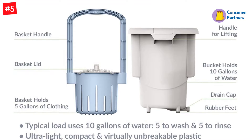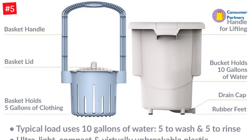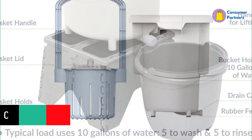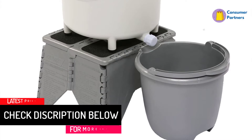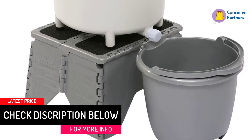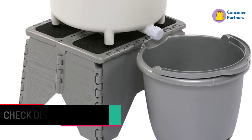It doesn't have a hand crank, but it is manually operated. You just pump the basket that you've filled with water, clothes, and detergent for about 20 minutes before your clothes are clean. One of the downsides of this mini washing machine is that it doesn't wring out your clothes at all.